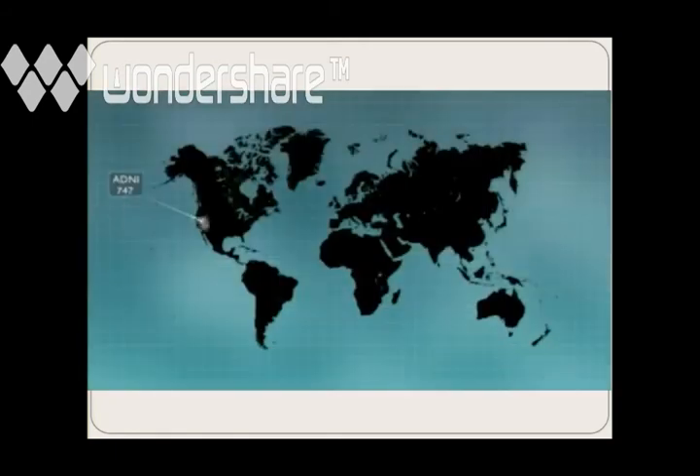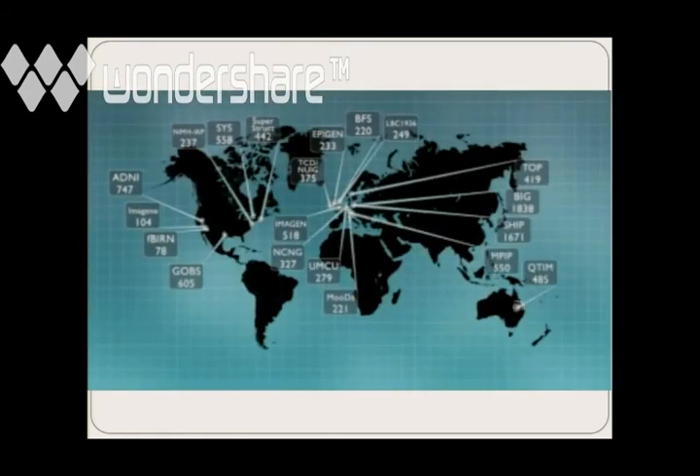So we set up a worldwide consortium. These are all the sites in ENIGMA. To join ENIGMA, you have to have some type of brain scan — MRI, DTI, could be an amyloid scan — and a genome-wide scan, which is a test of genetic variants for each of the people. Because of the problems in getting enough data to find these small effects, ADNI — the North American Alzheimer's Disease Neuroimaging Initiative — pitched in 747 scans. Different projects around the world, some of them themselves consortia, had been collecting scans for some time and basically said they'd like to pitch in all their data, to work together and find out which variants in our DNA affect things we can measure in these scans.